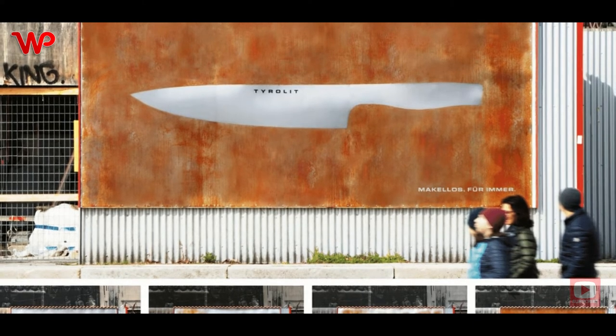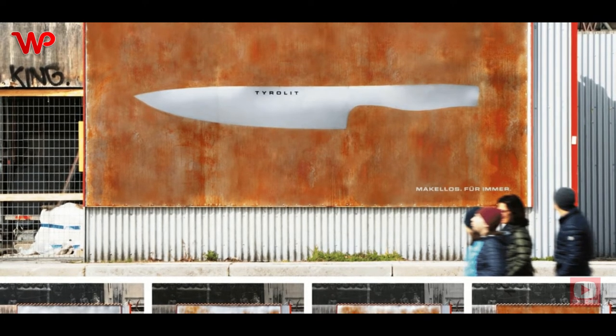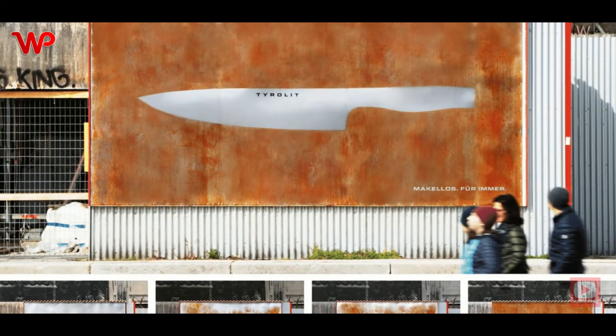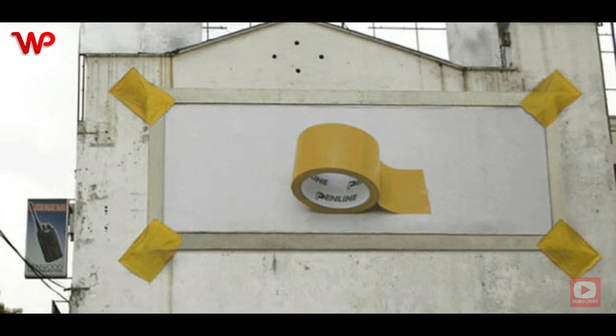Initially, passersby were faced with a mysterious sheet of metal with just the brand's logo on it. After a few weeks, the surface became covered with rust, leaving only the shape of a knife untouched by the rust, and the tagline 'Flawless Forever' drove home the message.